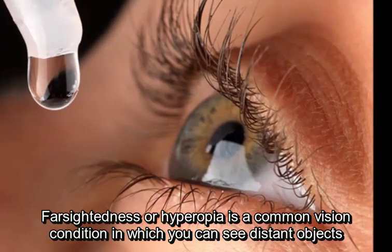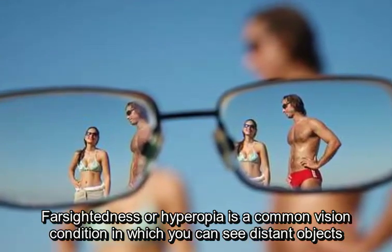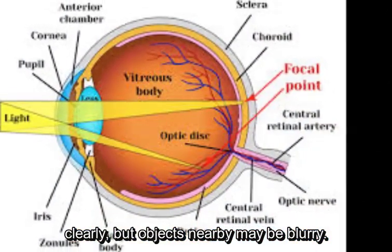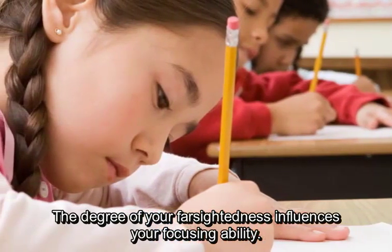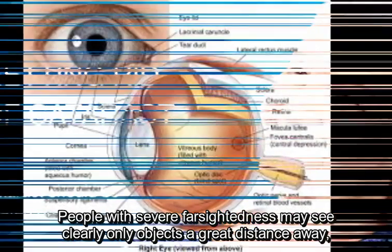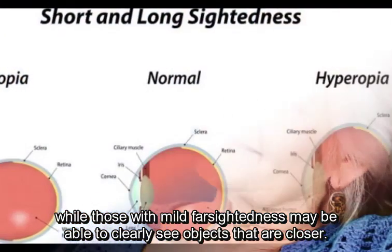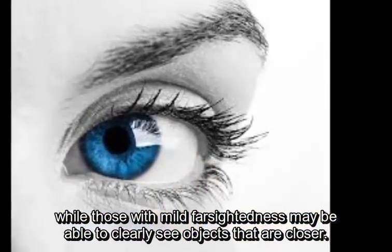Farsightedness, or hyperopia, is a common vision condition in which you can see distant objects clearly, but objects nearby may be blurry. The degree of your farsightedness influences your focusing ability. People with severe farsightedness may see clearly only objects a great distance away, while those with mild farsightedness may be able to clearly see objects that are closer.